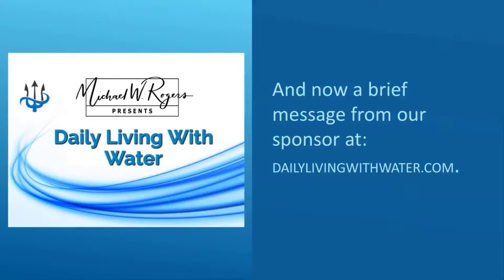And now a brief message from our sponsor at dailylivingwithwater.com. Hello, I'm Mike Rogers. If you like this video and want some help troubleshooting your water treatment system to get back to the best water flowing inside your home or business, I've got good news — I've developed two remote troubleshooting support plans that you're absolutely going to love.